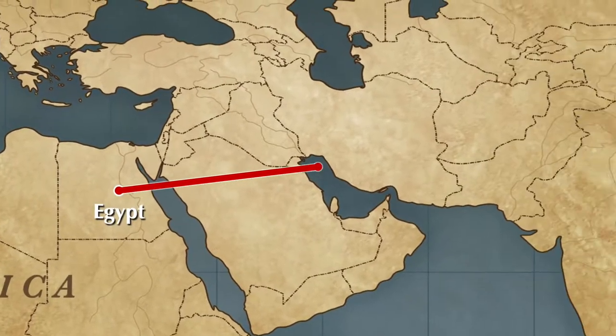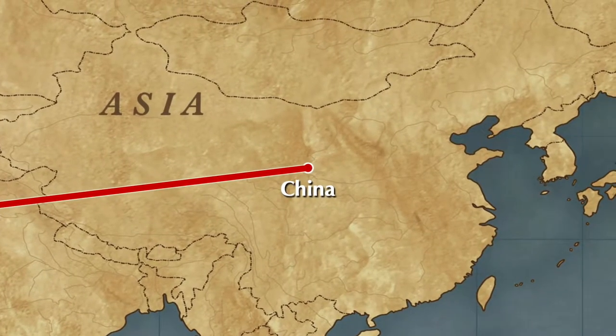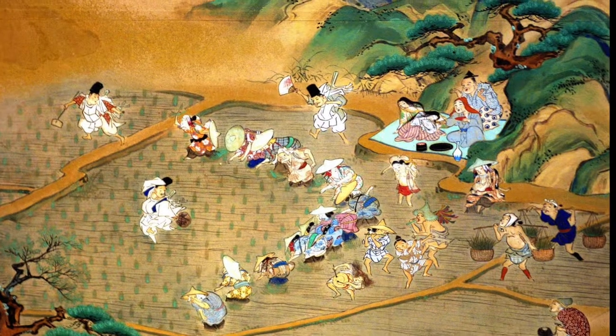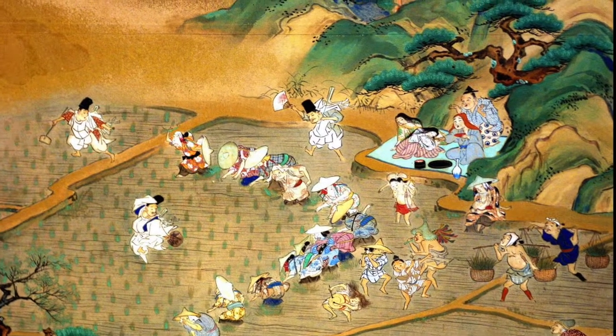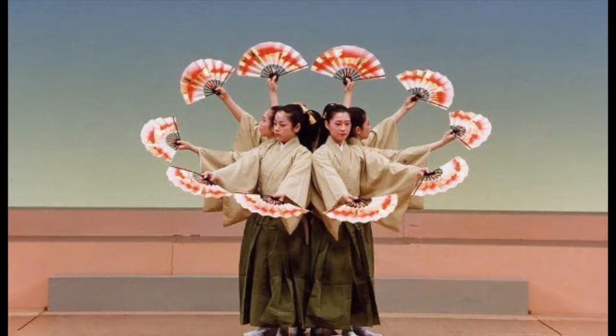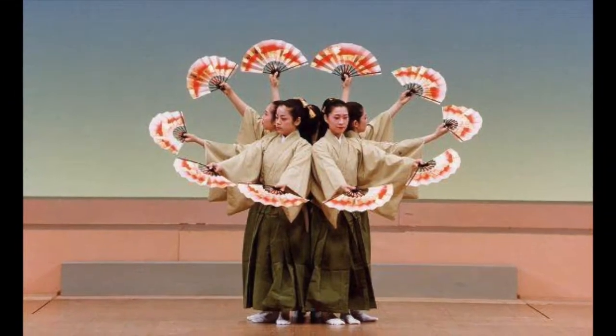The fan eventually made its way over to China and Japan, where it became the folding fan. In 17th century China, folding fans were decorated with scenes of mountains, flowers, people, and patterns. They could be made out of paper or even animal feathers. Fans were also used as art and in dance, known as fan dance.